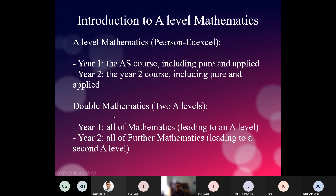In double mathematics, in year one we dedicate the entire year to just mathematics, and at the end of that year you will be sitting the full A-level in mathematics. Based on that, and hopefully when you achieve good grades, you will progress to a second year where you do all of further mathematics, leading to a second A-level at the end of that year.